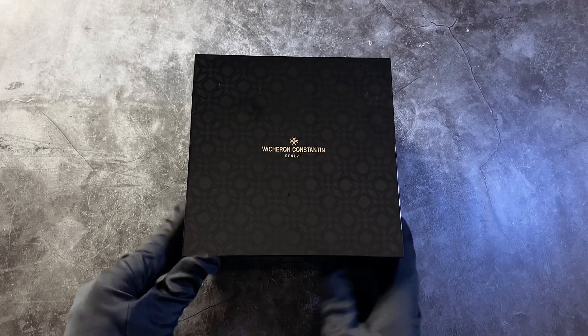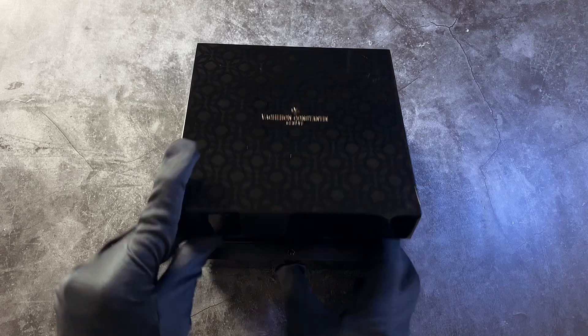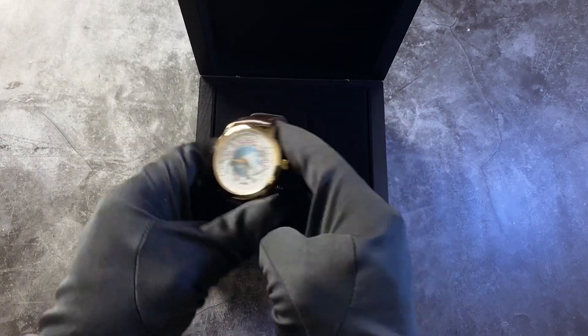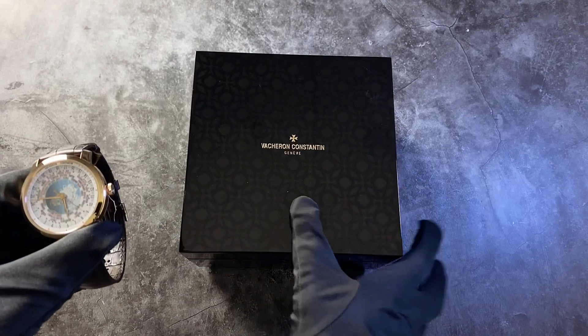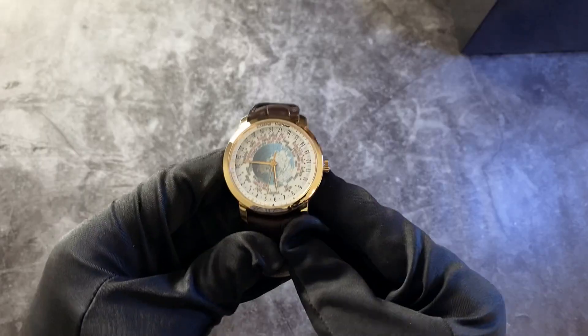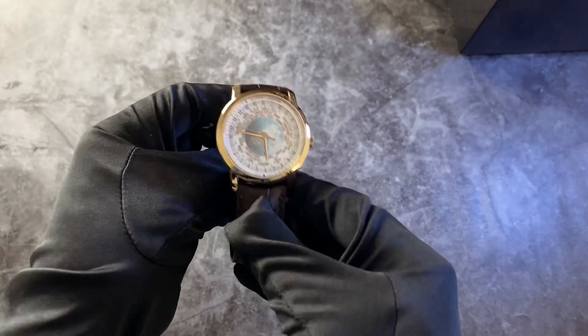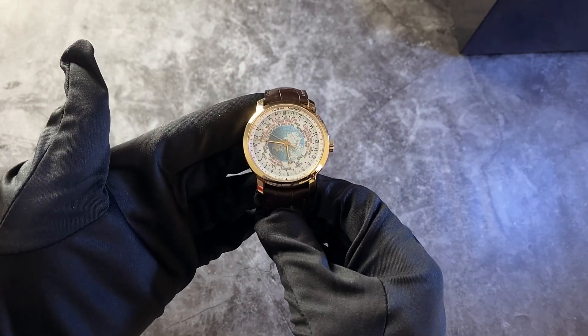We have to bring out the black gloves on this one. The Vacheron Constantin Traditionelle line is the brand's way of showcasing its technical excellence within its emblematic profiles. With this world timer, for instance, Vacheron will show you a couple of amazing features that will make you wonder why most world timers are doing it differently.